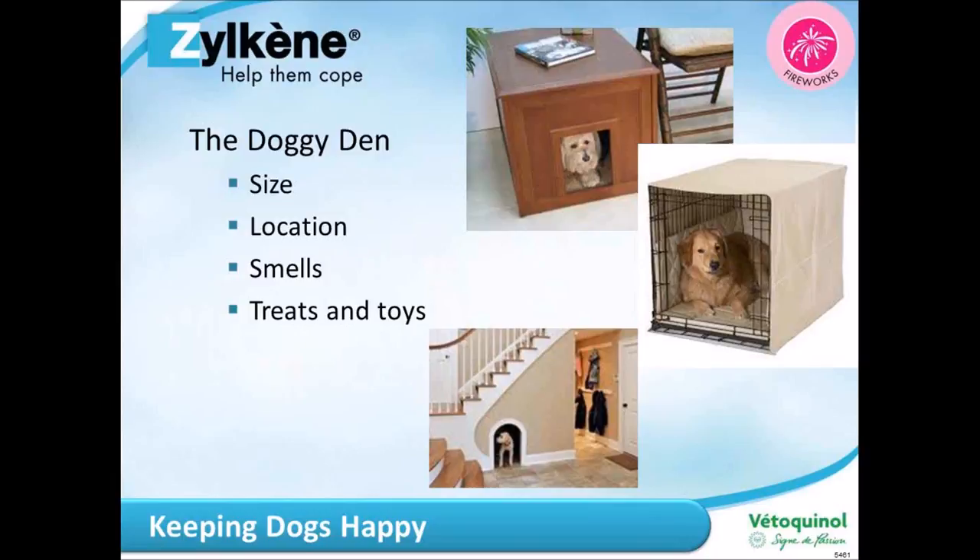With regards to treats and toys, establish the doggy den a good few weeks in advance of any change in circumstances — such as fireworks — to encourage a positive association. A hollowed chew toy filled with kibble is ideal as it keeps them active and occupied for quite some time. Most importantly, the den should always allow free access — the dog is never forced in, never shut in, and it would never be used for punishment. It's always their choice.